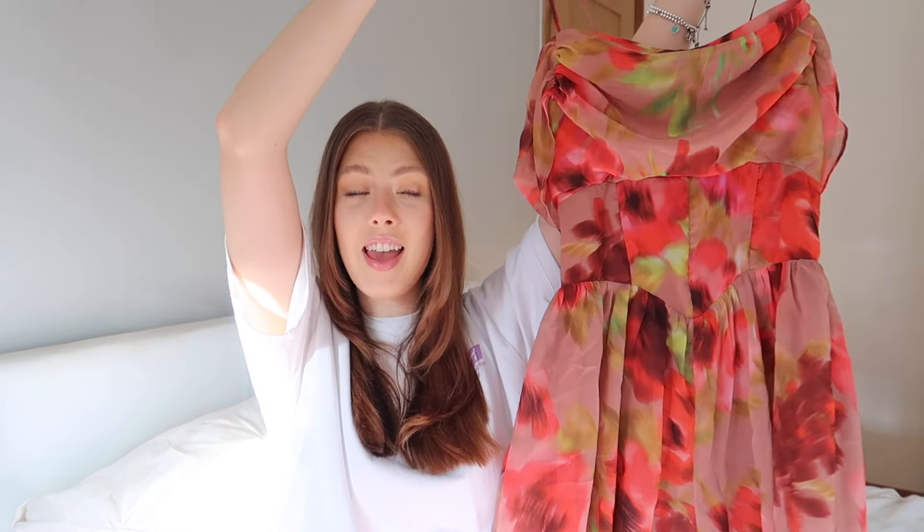I love the chiffon fabric, and it's double-lined underneath so you don't need to wear a bra. I can imagine this being a lovely outfit for a summer event like a barbecue when I get back from the cruise. It's just so lovely and pretty, and I'm so excited to wear it.